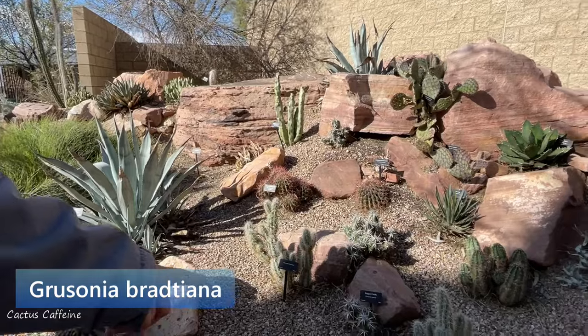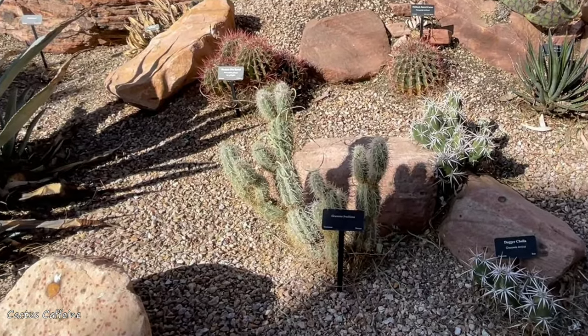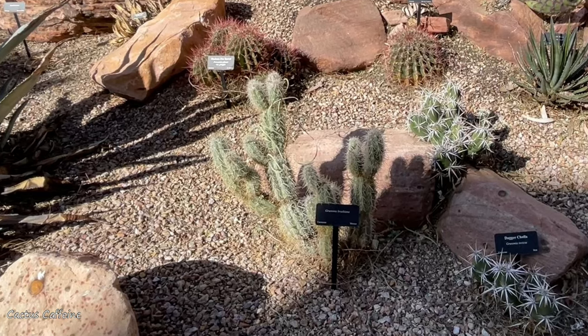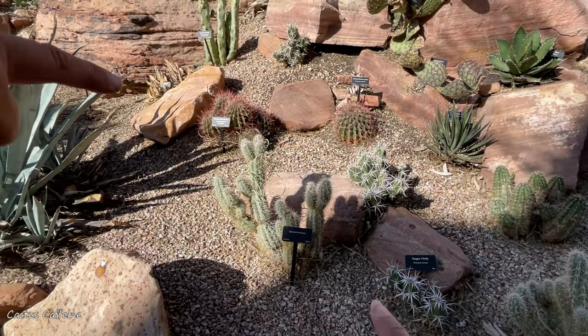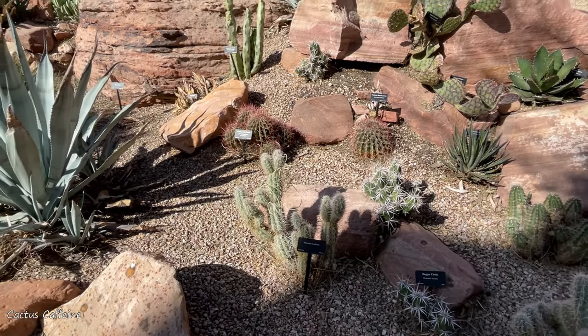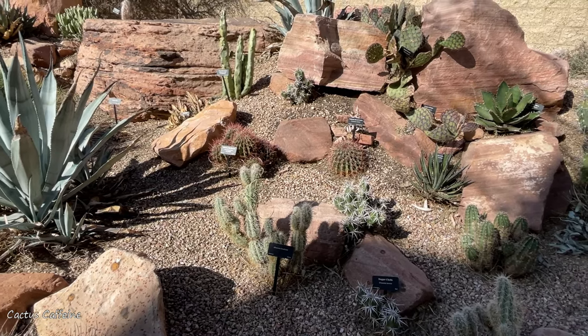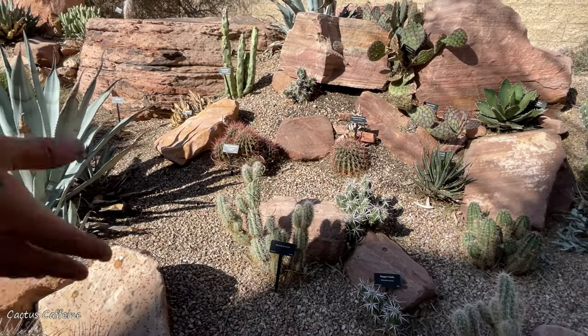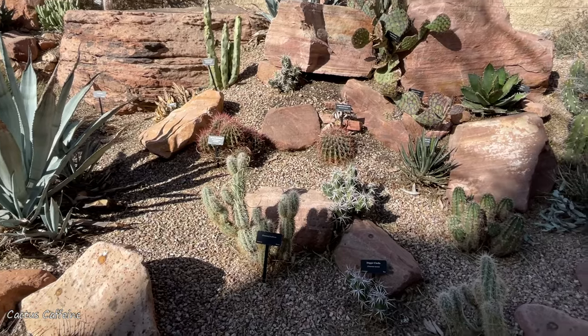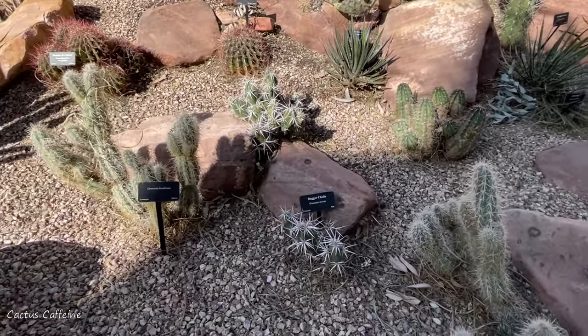This is a cool Grusonia bradtiana — we don't see this one very often. It's from Mexico. Does this grow big or tall? It'll grow stands that get maybe about four or five feet wide, like a grouping of them. They'll cluster out, pads will drop off and they'll root. And then that's a dagger cholla next to it — the Grusonia invicta. Those are native to Baja.